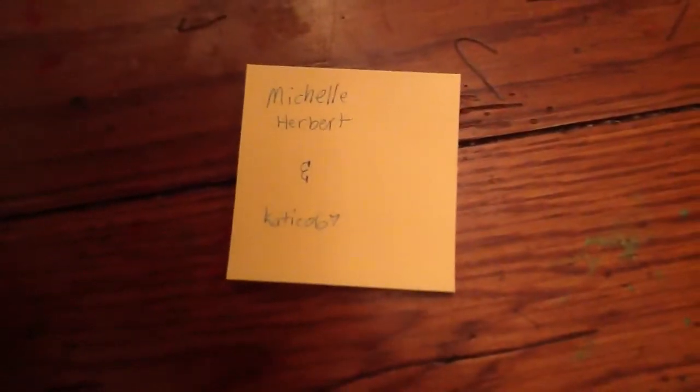Our two subscribers that we have — my daughter wrote this — are Michelle Herbert and Katie Co 67. You can see it right there. So if you're either Michelle or Katie Co 67, just message us and we will get these in the mail to you.